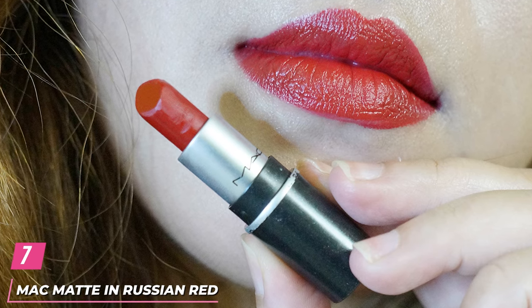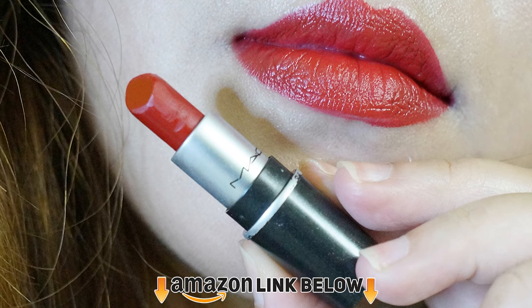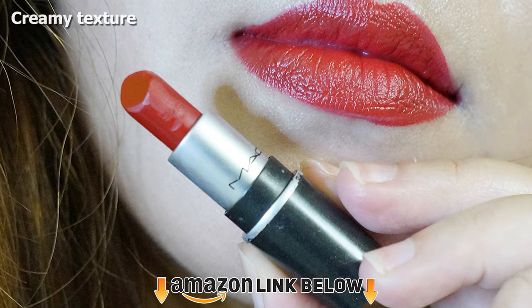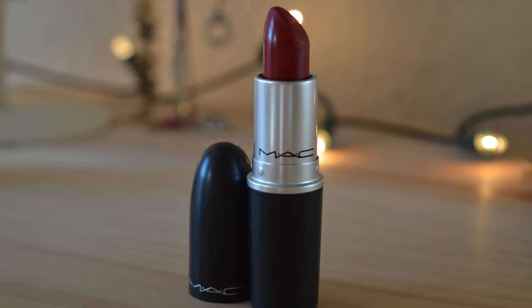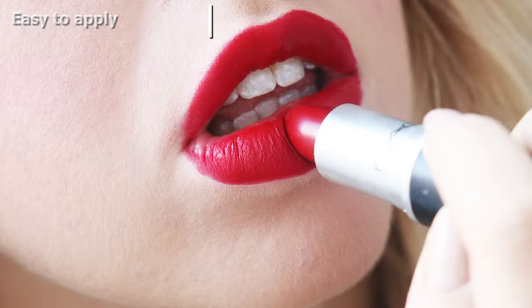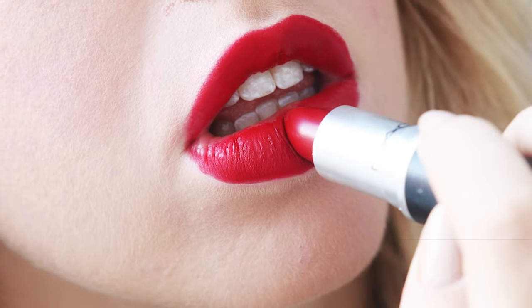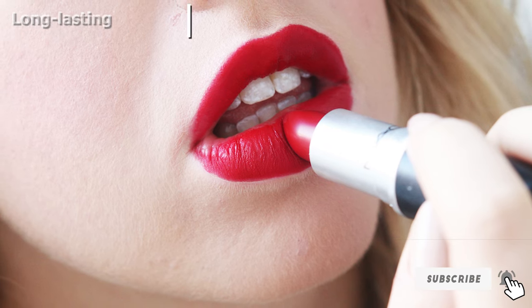Moving on to number 7, the MAC Matte Lipstick in Russian Red. Russian Red is another one of MAC's classic shades. Although it is often compared to Ruby Woo, it is actually a cooler-toned, rich red shade. We gotta tell you, this red has a certain depth that a lot of red lipsticks tend to lack. It is extremely versatile and tends to suit a multitude of skin tones. If you don't already own this lipstick, you're seriously missing out.